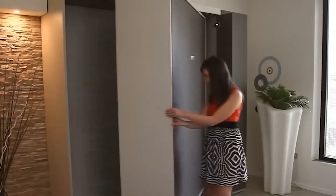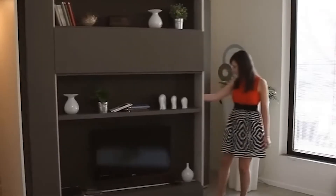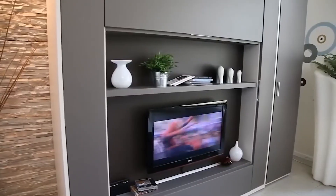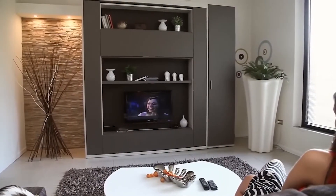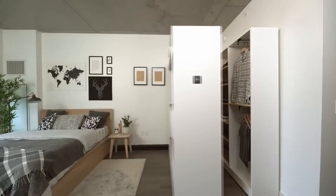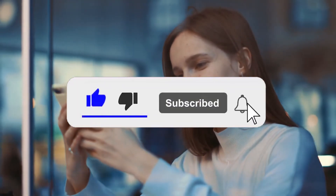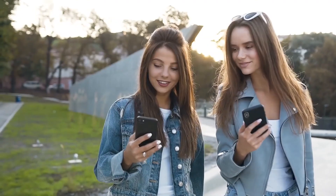Thanks for watching this video on amazing furniture for small spaces that maximizes bedroom efficiency. We hope that you found it informative and inspiring. With the right furniture and design ideas, even the smallest of spaces can be transformed into a comfortable and stylish home. Don't forget to like and subscribe to our channel for more videos on interior design and home improvement. See you in the next one.